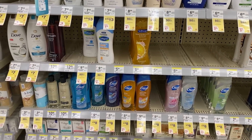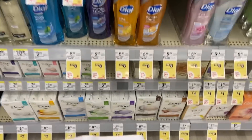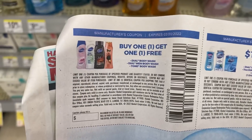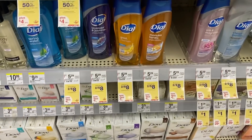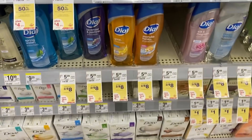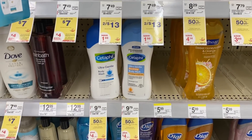We got some great insert coupons. We did not get a digital, but the Dial two for $8 — we have this buy one get one free coupon, which means $4 will pay out of pocket after this insert coupon, $2 each. We are over here by the Cedarfill products.